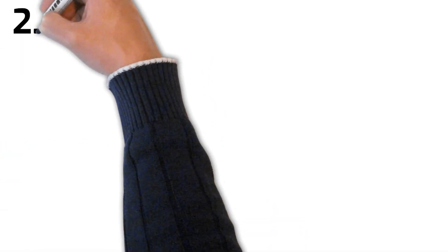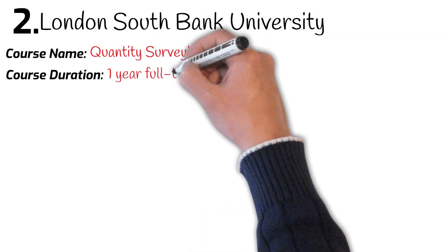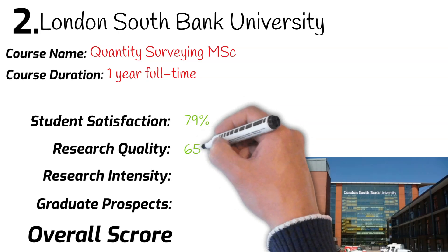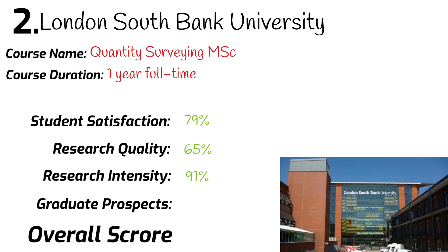Number 2: London Southbank University. Course name: MSc Quantity Surveying. Course duration: one year full-time. University league ranking: 108th. Student satisfaction: 79%. Research quality: 65%. Research intensity: 91%. Graduates securing a job after leaving university: 75%.